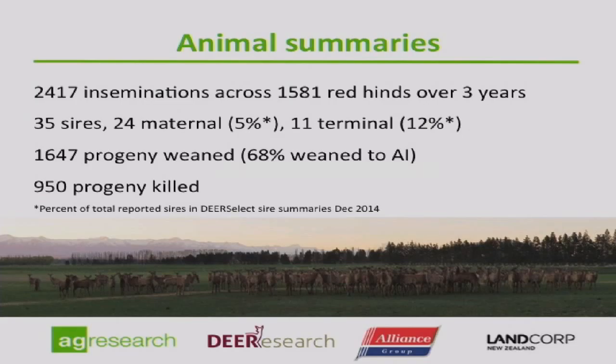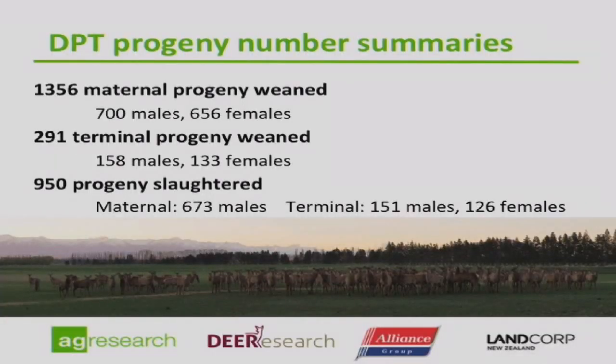Of the maternal progeny weaned, there were 700 males and 656 females. There were 290-odd terminal progeny weaned, so we had fewer sires represented in that line — 158 males and 133 females. Of that, 950 progeny were slaughtered: all the terminal progeny — males and females — all the wapiti type progeny were slaughtered, but only the male maternal lines were slaughtered.